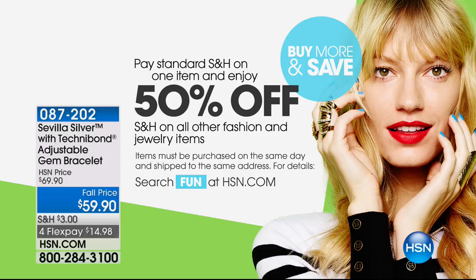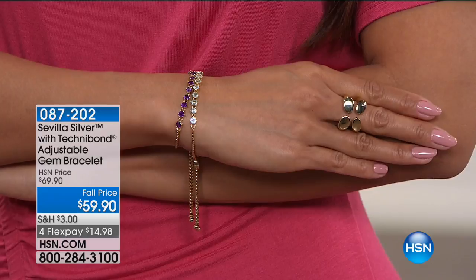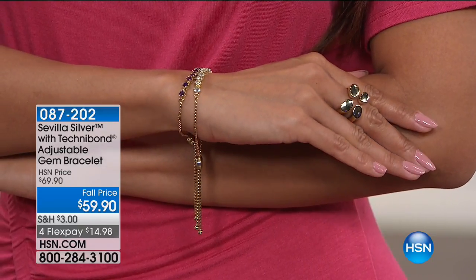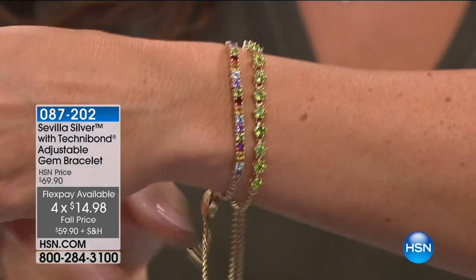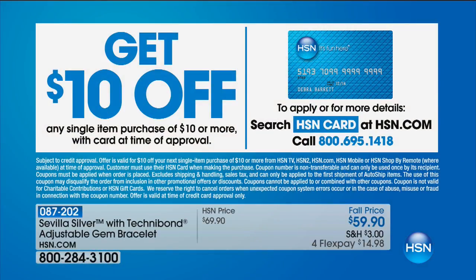You're going to pay that standard shipping and handling on just one item — so it could be this bracelet. Then you enjoy 50% off the shipping on all subsequent purchases for the rest of the day — that's the next 23 hours. You can definitely stack these. At FlexPay it's $14.98, and HSN cardholders get an extra FlexPay — $11.98 to get home.